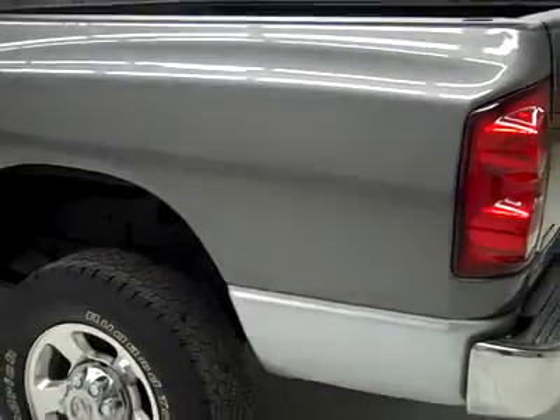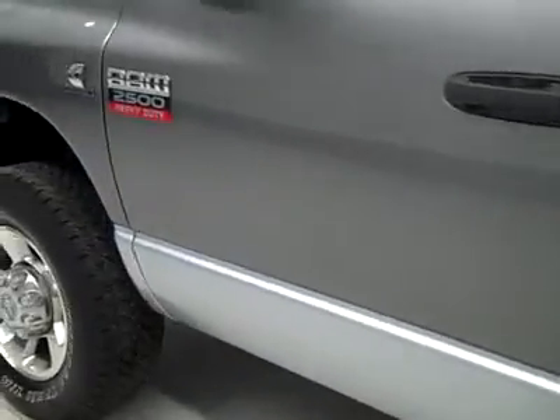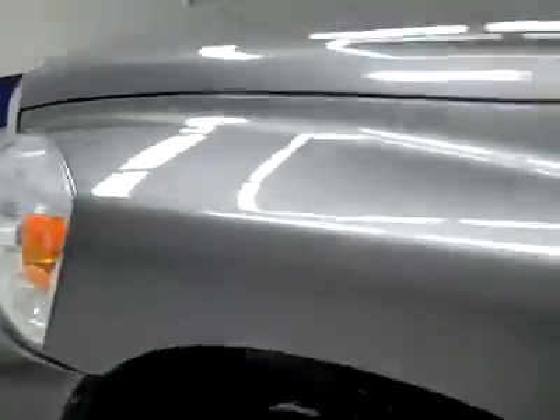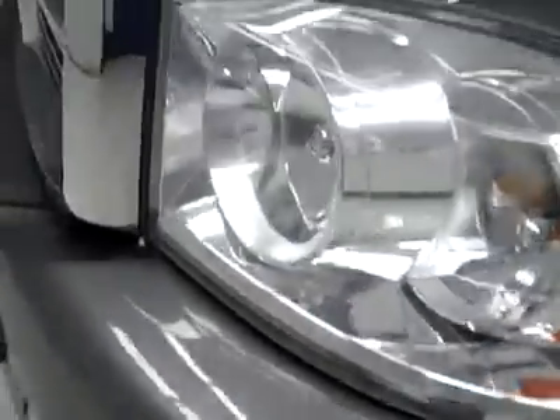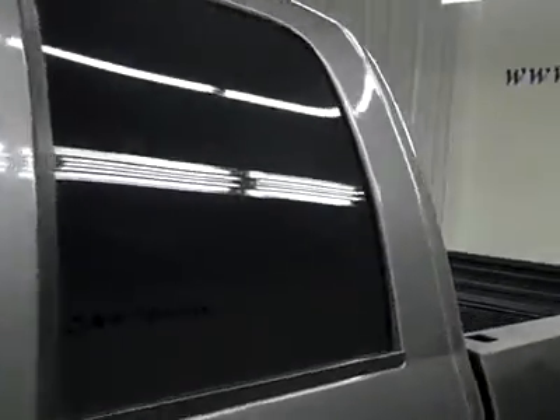The spray-in bed liner looks like it's holding up very well. Down this side, again nice clean shiny paint — I'm not seeing any dents, dings or scratches here either. This hood is nice and clean too. The body of this truck is in great shape.